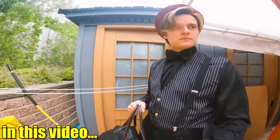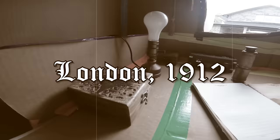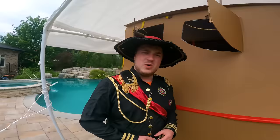The passengers are currently boarding the Titanic and we are getting ready to finally set sail. Welcome everyone to the box fort Titanic! Today is a beautiful day because today we are set to sail across the sea in the largest box fort we have ever built. But before we sail in this magnificent box fort, perhaps you might be interested in checking out even cooler ships.